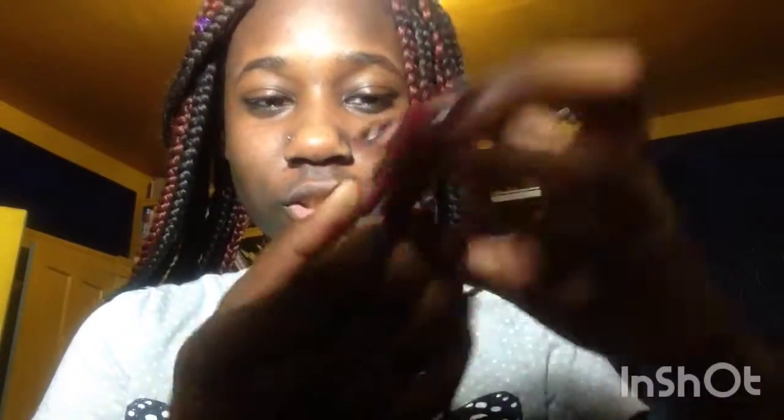So one of my favorite things that I got is this NYX Butter Gloss in the shade Cranberry Biscotti. This is how it looks — the swatch. It's really cute. It only costs $5 from Ulta. I really like the way it smells.